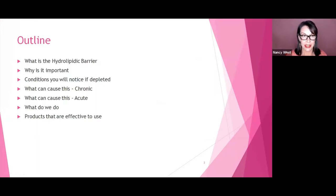What we're going to talk about is what exactly is the hydrolipidic barrier, why is it important, conditions that you will notice if it's depleted, what causes it — whether chronic or acute — what can you do about that, and what products are going to be effective for it.